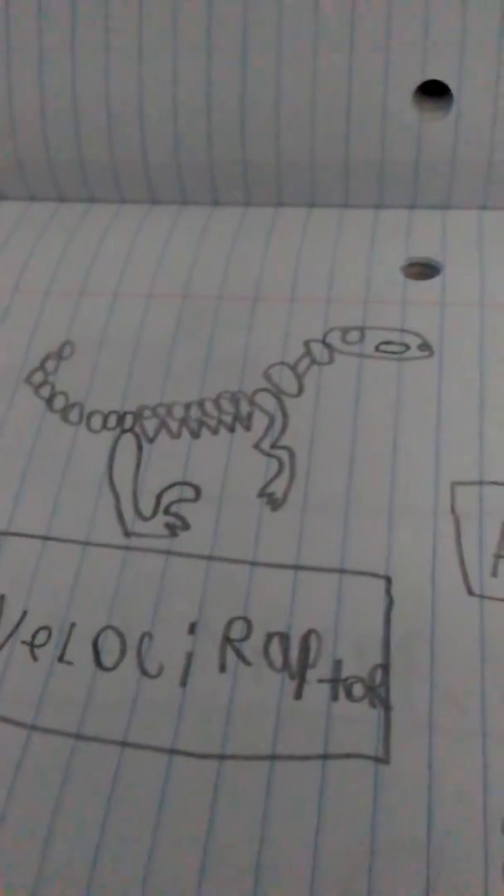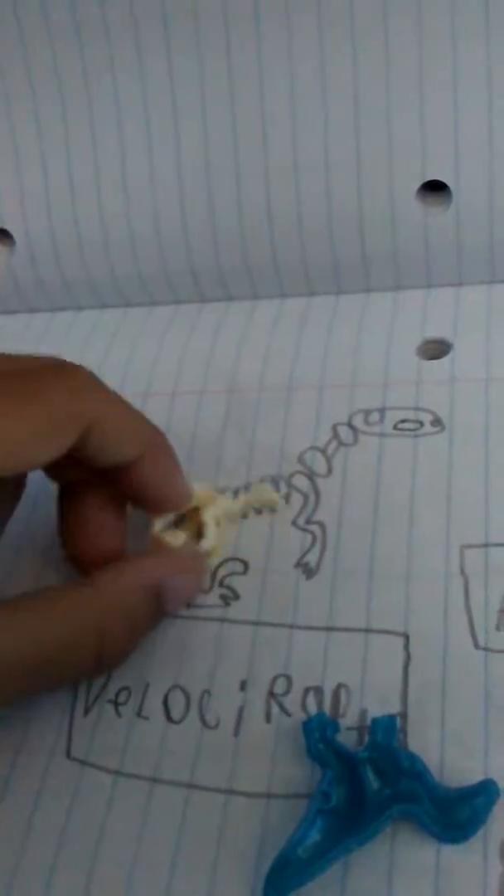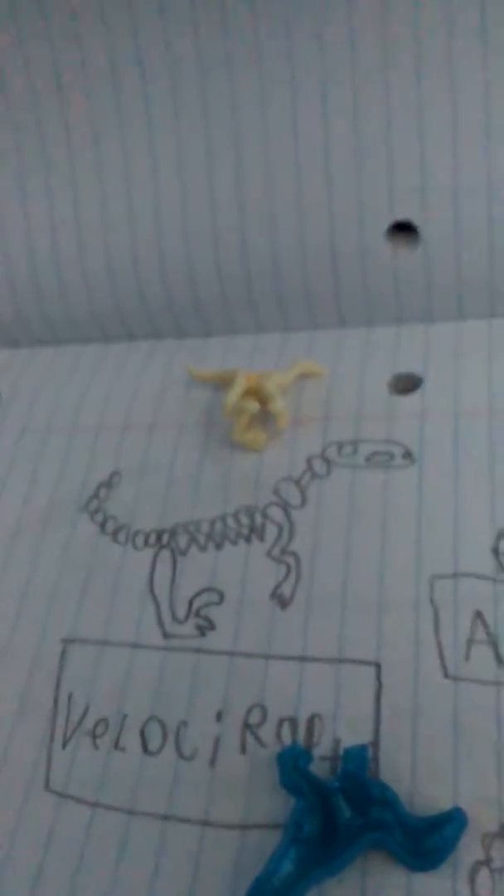So I have a Velociraptor — it would be the first dinosaur. I copied these from the Jurassic World Fallen Kingdom. I copied this skeleton. I'm going to place all the skeletons that I copied with.